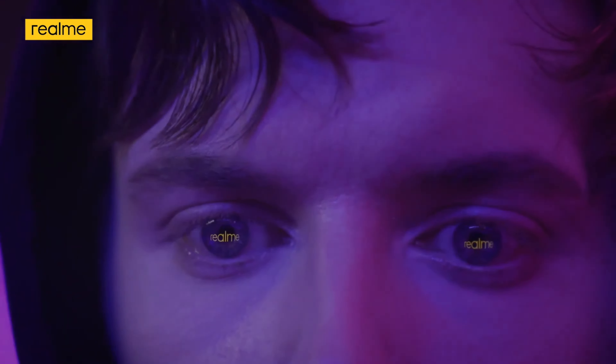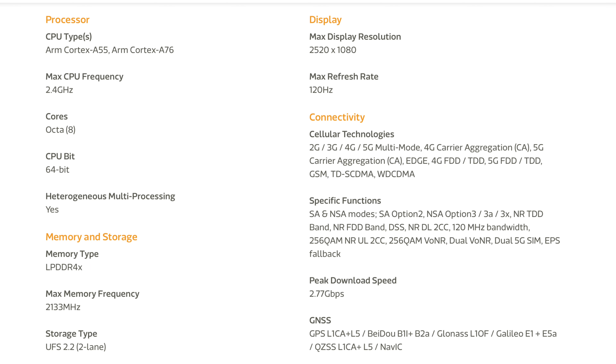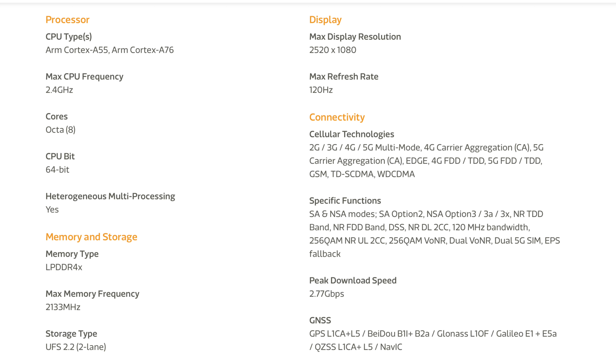At the heart of the brand new Realme Narzo 50 5G is the MediaTek Dimensity 810 chipset, which is an octa-core processor based on a 6nm mobile platform. This has a clock speed of up to 2.4GHz. It has dual Cortex-A76 and six Cortex-A55 CPUs, and runs on a Mali-G57 GPU.